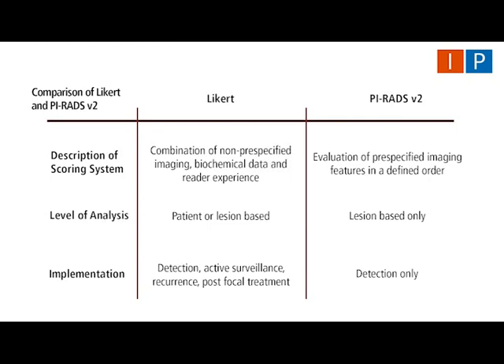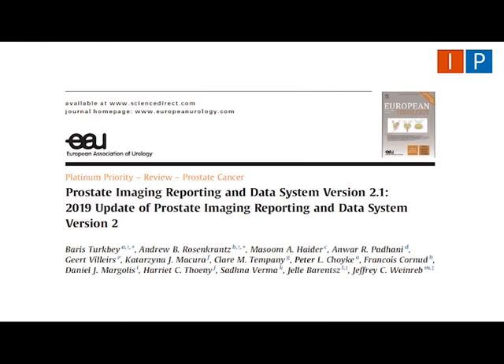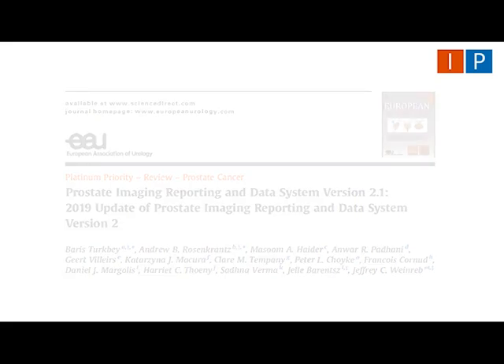Our findings suggest that Likert assessment is a valid alternative to PI-RADS V2 in expert centres. Likert assessment has the advantage of more flexibility and allows the reader to combine non-pre-specified imaging and clinical data. It remains to be seen whether implementation of the PI-RADS V2.1 update will overcome these limitations. However, there remains no scope for the inclusion of clinical and biochemical data within PI-RADS. Risk stratification using this approach may allow reduction in unnecessary biopsies. We have shown that Likert is equivalent and may be superior to PI-RADS V2 in the detection of clinically significant prostate cancer in expert centres.